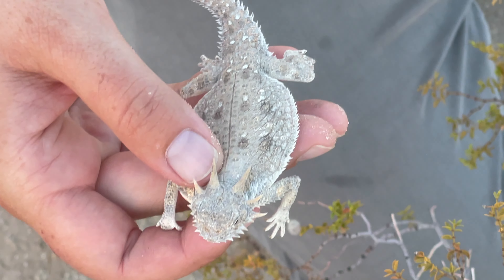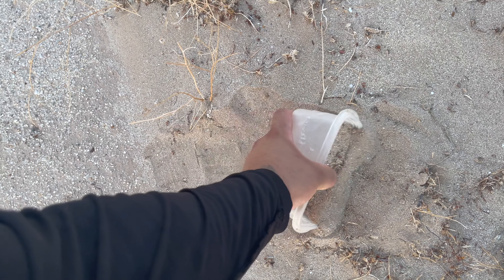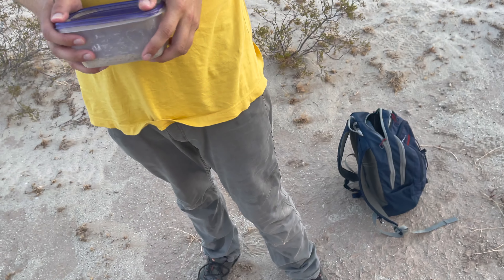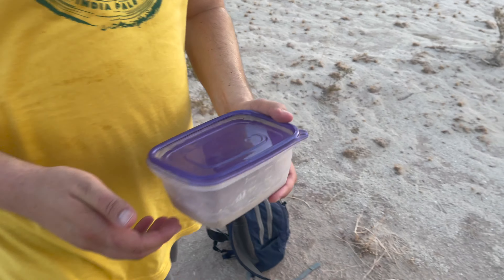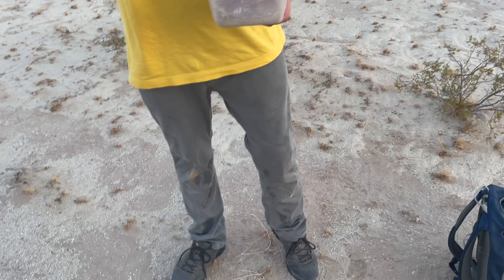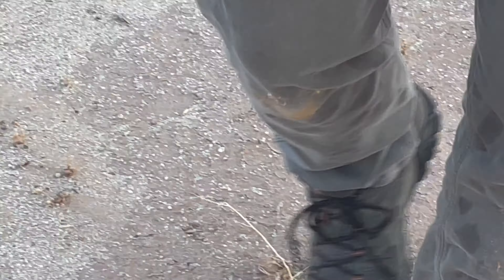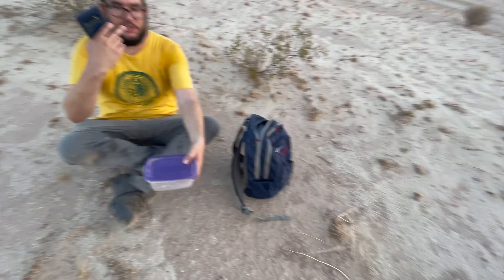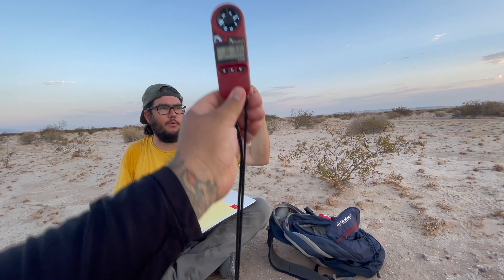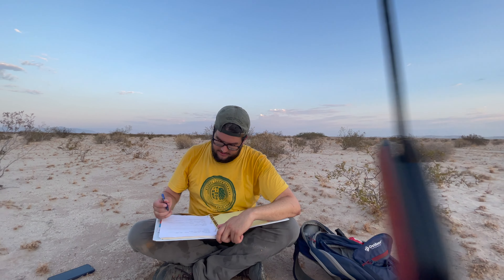What a cool look, man. Check it out — so what we're going to do is give him an RFID tag so that if we find him again, we know which individual it is. And then we're going to take a little blood sample. Maybe even wave it a little bit to get some air to move past it, since it's not real windy. It's stagnant and swampy out here.